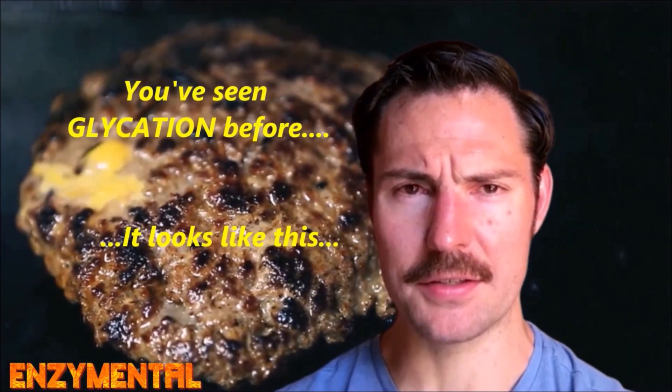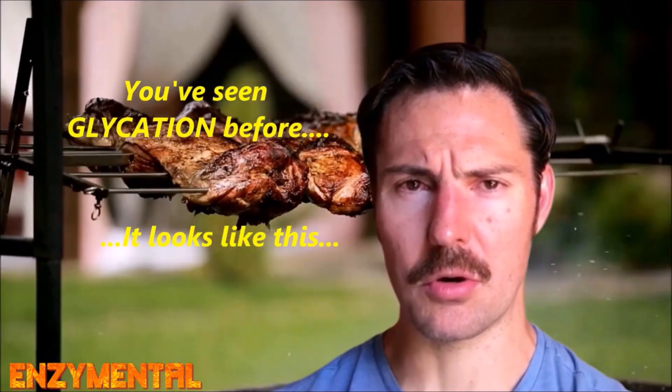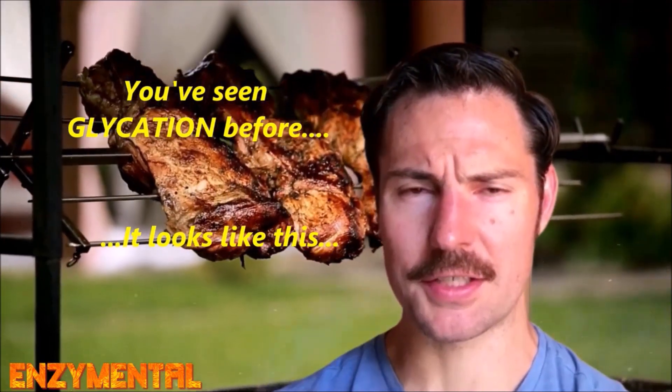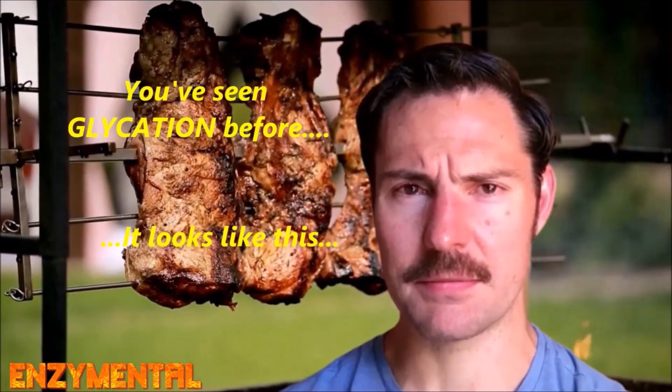The advanced glycation end-products, or AGEs, that are consequently produced cross-link with other proteins and fats and greatly impair their function. The accumulation of advanced glycation end-products damages delicate cellular structures, leading to chronic inflammation, premature disease, and accelerated aging.